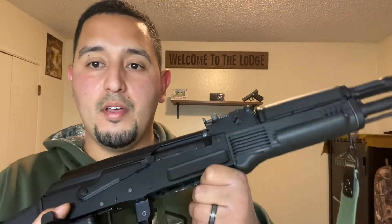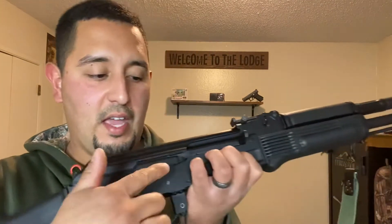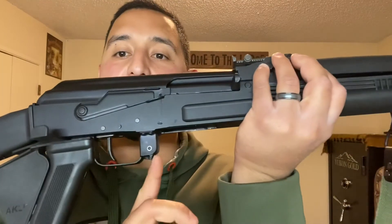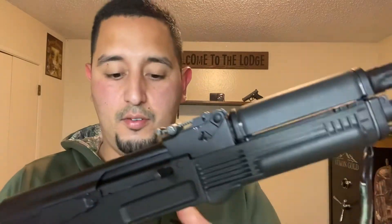The second thing I need to get used to is the charging handle being on this side — I'm used to the AR where you pull it back from over here. Third thing is the safety: I personally like how on the AR you're able to put the safety on or off with your thumb, versus having to reach over on the AK. In my opinion those aren't negative things — that's just having to get used to the new platform. The fourth thing is the magazine release and having to rock the magazine into the AK. I'm used to the AR where you just insert it and it's much easier.